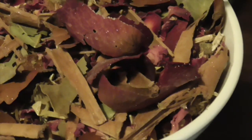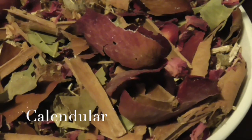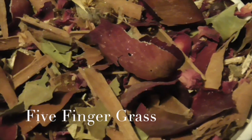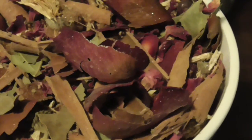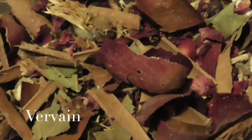We've also got some calendula, which promotes happiness and family joy but is also good for bringing in prosperity. We have five fingers grass, which is basically about what you can do with your five fingers — all that prosperity of things you can do with your hands. We have some vervain, which can attract wealth, enhances the power of your other magical herbs, and is also good protection against magic, so if you're worried about someone sending you bad juju, you can place that in your potpourri.